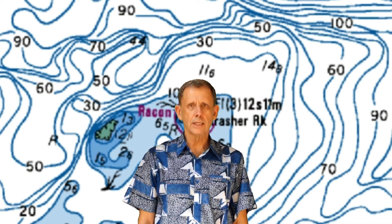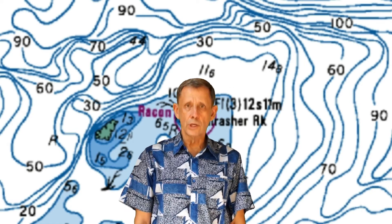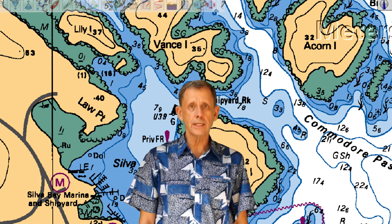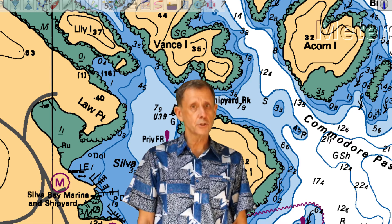This is my second lesson on Canadian aids to navigation. In the last lesson, we looked at lateral beacons. In this lesson, we'll look at how navigation beacons are depicted on Canadian charts. In my next lesson, we'll look at the cardinal beacons and special buoys.